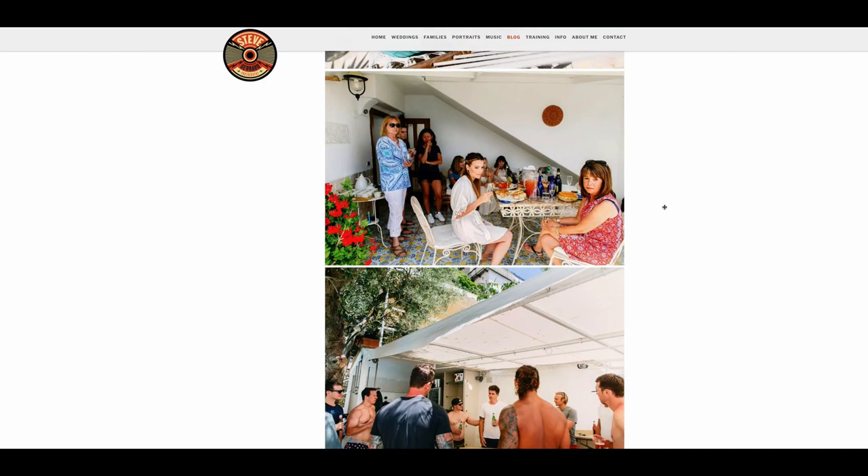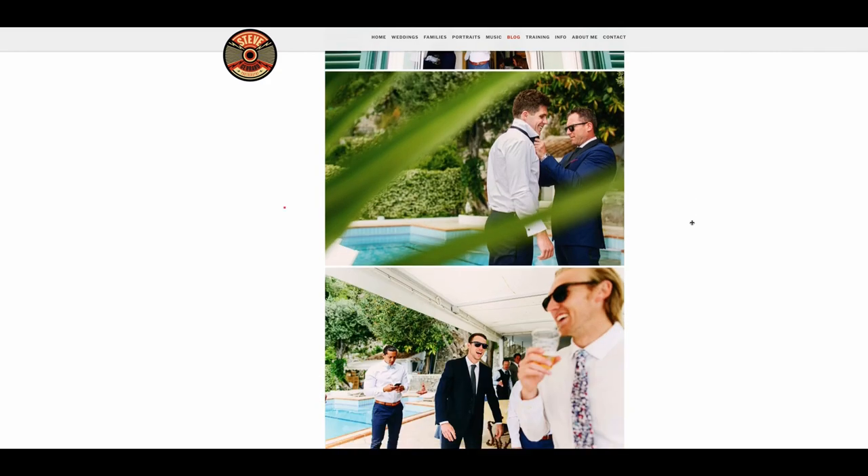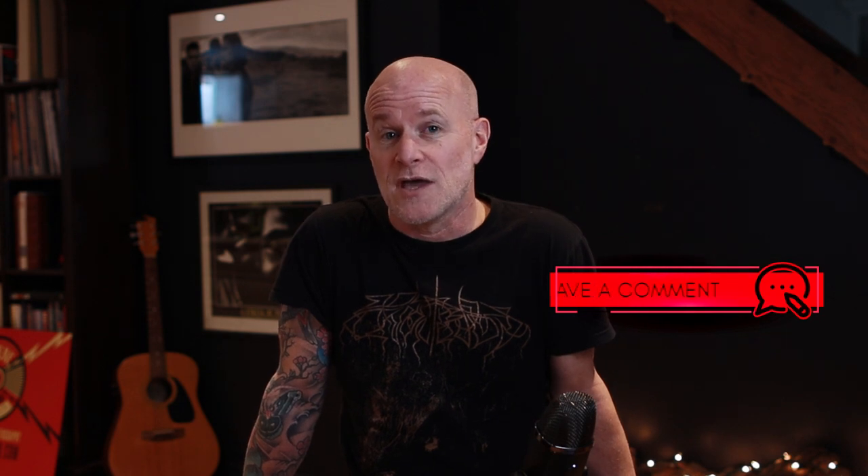Just one last thing — if you're interested in seeing this full wedding it is on my blog and I'll leave a link in the description below. So there you go, that is Narrative Select and that is what I'm using to cull all my images from every shoot I do these days. I'd be really interested to know what you guys think — are you going to check it out? Leave me a comment below, and if you found this video useful please drop me a like and maybe even subscribe because we've got lots more videos coming up. I look forward to seeing you in the next video. Cheers guys.